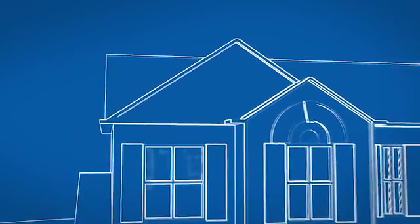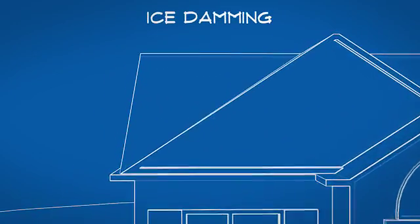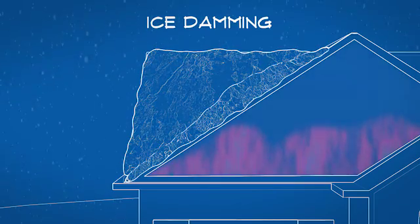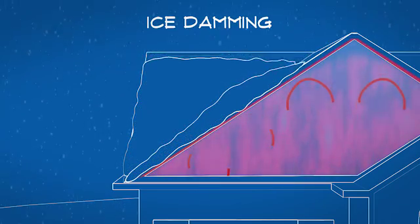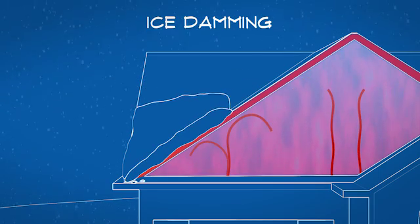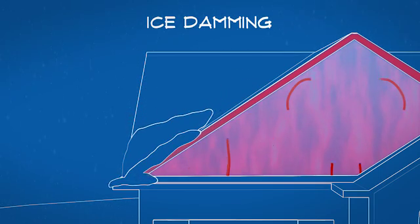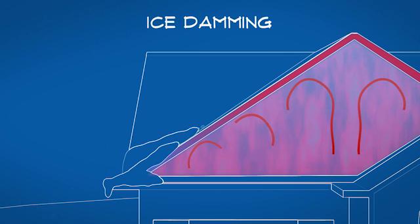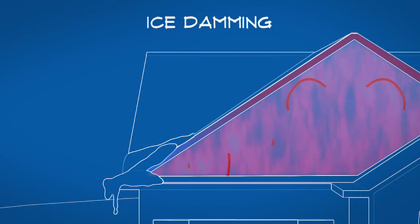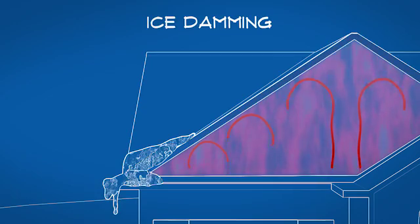One danger of poor attic ventilation during the winter months is a buildup of ice on your rooftop known as ice damming. Ice damming occurs when hot air that is trapped in your attic heats the roof, melting the snow from underneath. The snow melt runs down your roof until it gets to a part of the roof that is cold, typically on the eave beyond the exterior wall, and then refreezes, creating a dam of ice.